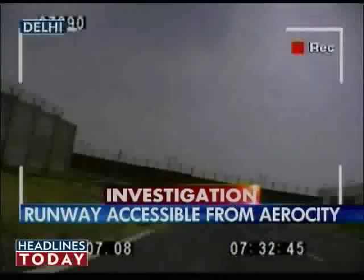Headlines Today's special investigation team spent almost half an hour at this spot, and no one noticed their presence right next to the runway. A terrorist in this place could have had a clear shot at a landing aircraft.